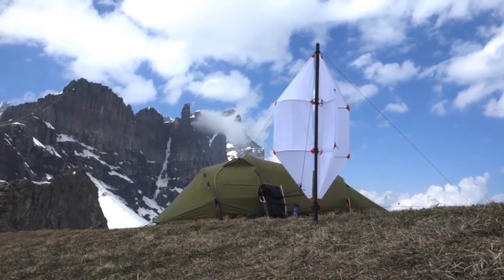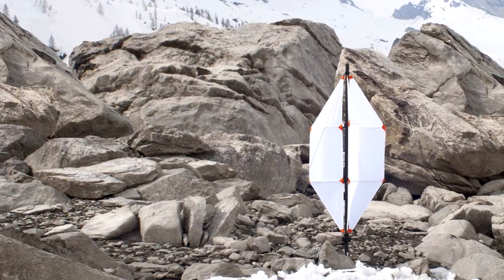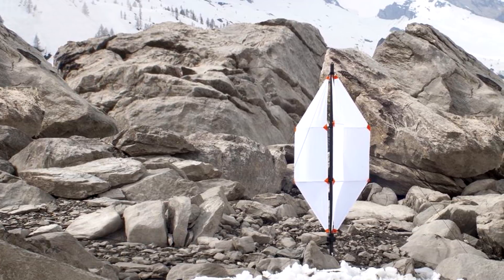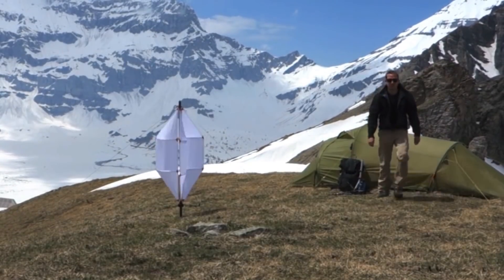At the moment, this portable charging device for hikes weighs less than 2.2 pounds, which is 40 percent less than similar products. During the design process, the basic factors taken into account were low weight, compact size, and ease of use.